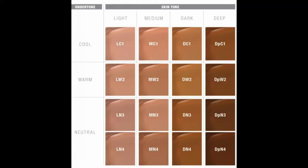Now let's talk about the shade range. I've seen that they've increased their shade range — it seems like before they only had about six or seven shades. Now they have 16 shades divided into four skin tones: light, medium, dark and deep. Under those four skin tones there are three undertones: cool, warm and neutral. The shades I picked are medium neutral four and deep warm two.